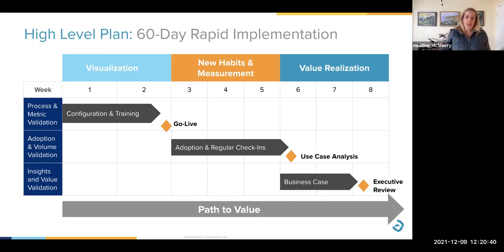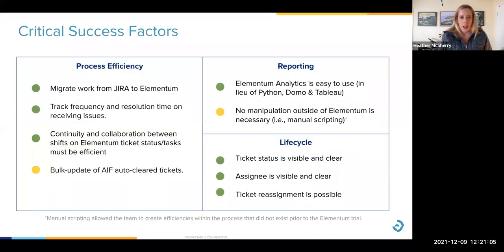After the extension started, you became laser focused with Elementum, stopped using JIRA for the purposes of the pilot, and really kicked the tires. When you started using the system more, you had more data to draw insights and conclusions from, and that became a tipping point that allowed you to make really valuable conclusions about the data. So let's talk about starting with the end in mind — critical success factors for the trial.